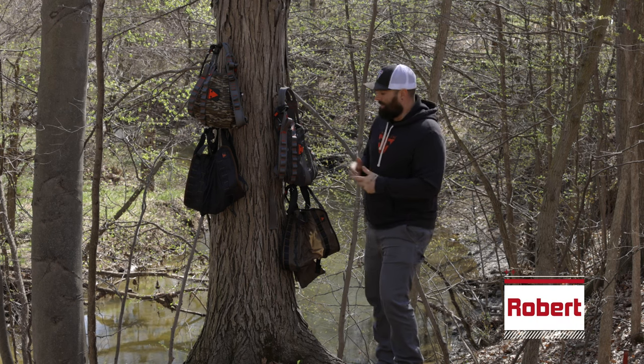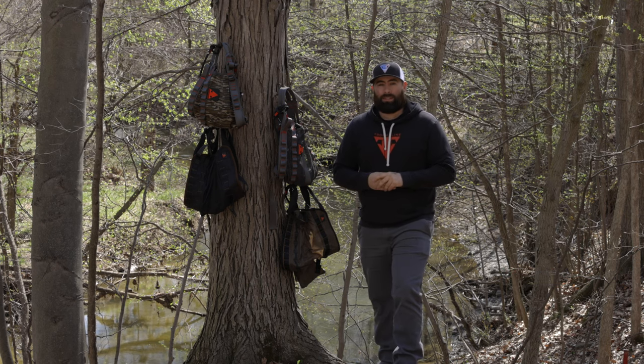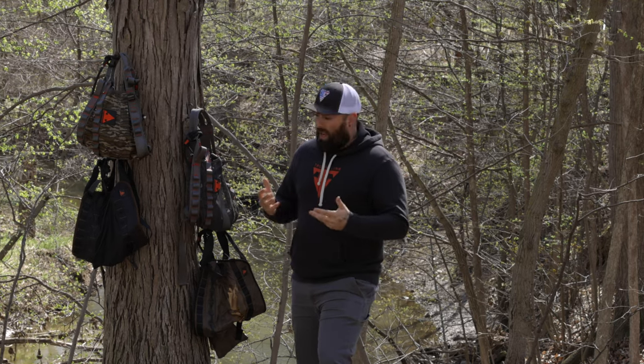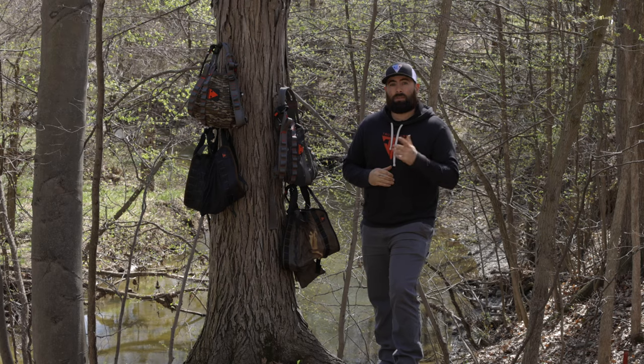Hi folks, I'm Robert and today we're here to discuss hunting saddles for your mobile hunting needs — what to look for in your first purchase, the purpose behind their designs, and the safety factors that come into saddle hunting. So stick with me.